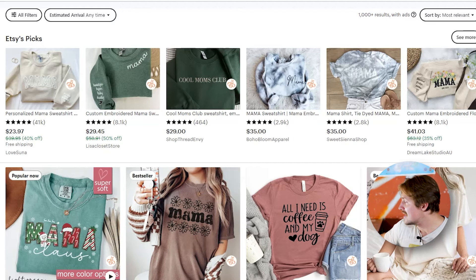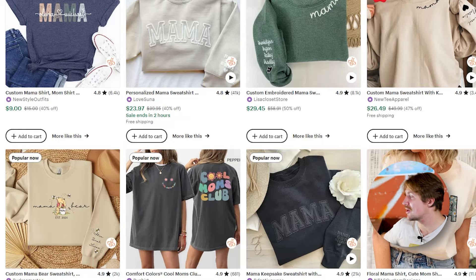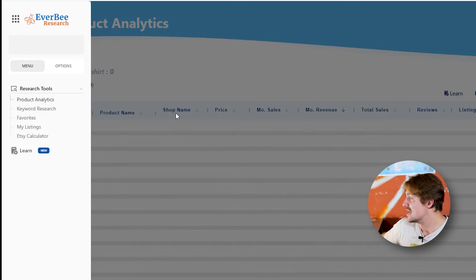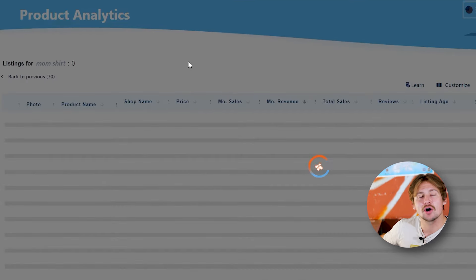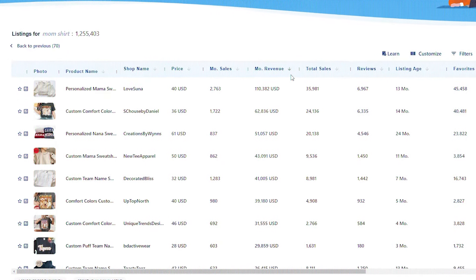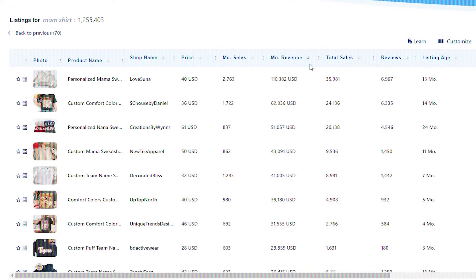Let's look at mom's shirts as an example. We get so many different results, but what makes this so much easier is this extension called Everbee. Click on it and click on product analysis — this way you can look at all these stats about these listings and figure out a lot more in-depth things. One of the coolest features is that you can sort by estimated monthly revenue, so you can see what products are doing the absolute best. This is something that I and all other print-on-demand YouTubers do every single day.